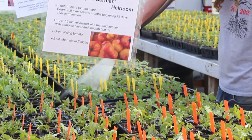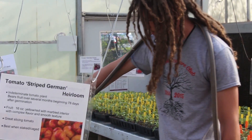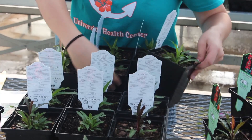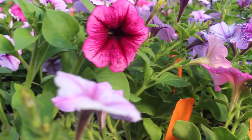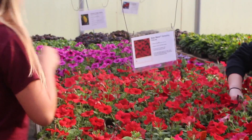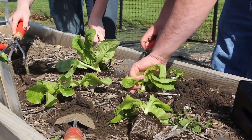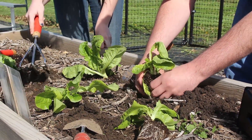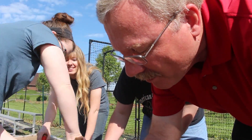Do you get excited to pick tomatoes you grew yourself or transform a landscape into a work of art? Then the Horticulture Emphasis Area is just for you. The Horticulture Emphasis Area will teach you about vegetable, fruit, nut, and ornamental plant production. You will take courses in plant production, greenhouse management, landscape design, install and maintenance, turf grass management, and plant disease and insect pest management.